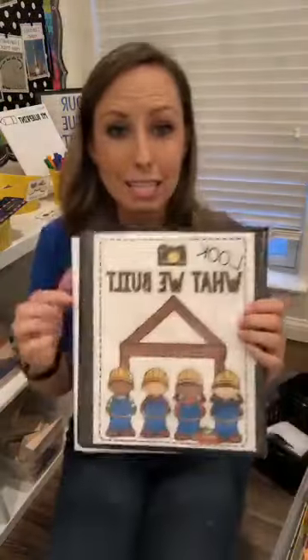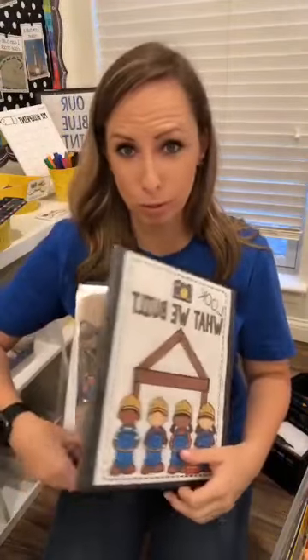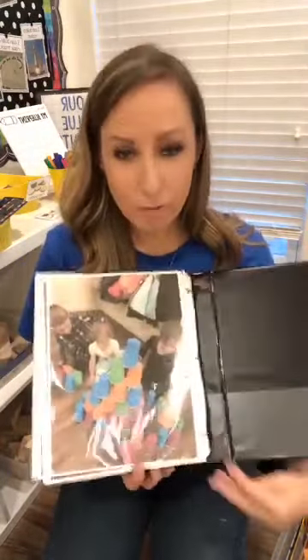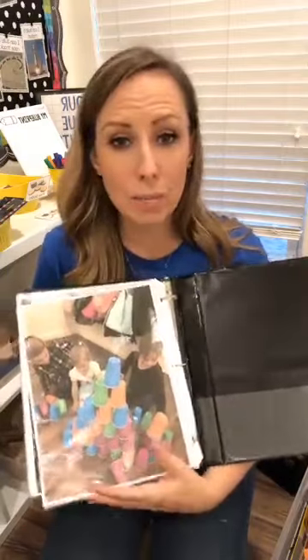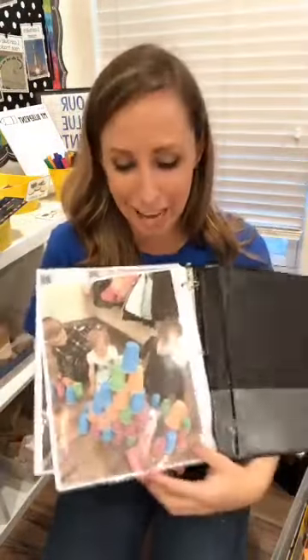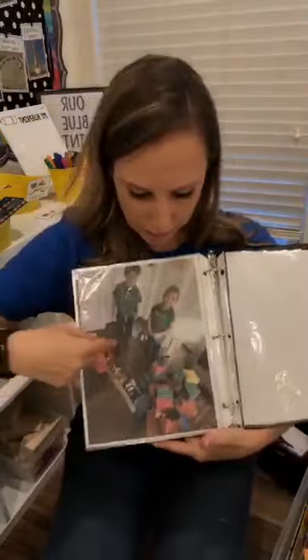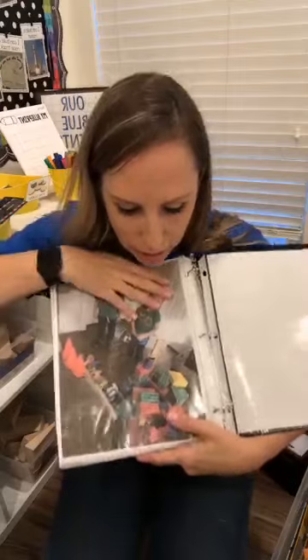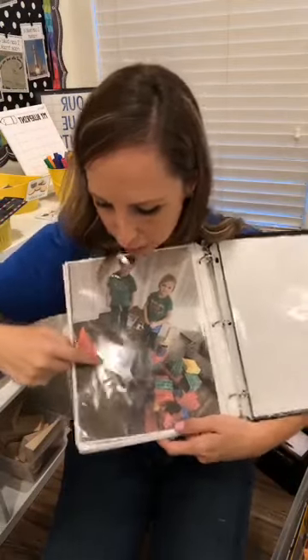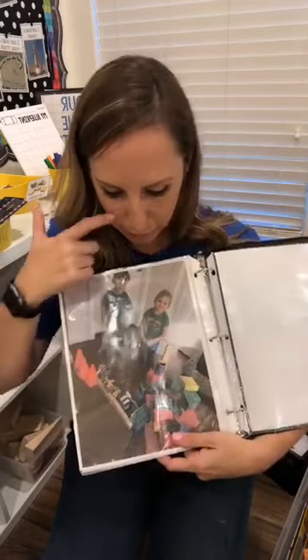I also keep photos of my kids' buildings — full page color prints. I have some kids for two years in a row so I keep the photos for two years, then send them home. That way they can reflect on them. Here's a cup tower, here's a construction site with cardboard blocks, vehicles lined up, road tape, and animals. That way they can look at each other's buildings and get inspired, because they learn so much more from each other than from us.